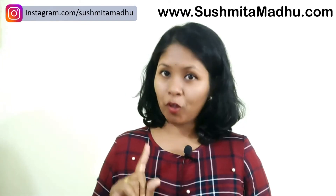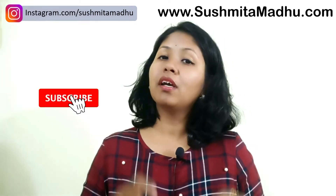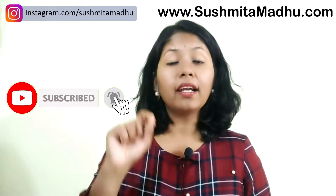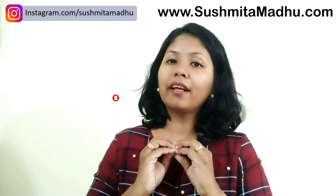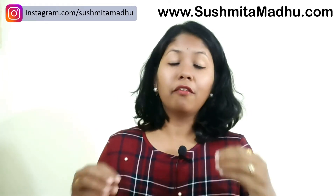My name is Sushmita and you're watching my YouTube channel Sushmita Madhu. If you're watching this video for the first time, subscribe to my YouTube channel and click the bell icon to get all future notifications. I create a lot of videos on job, career, and startup business ideas.